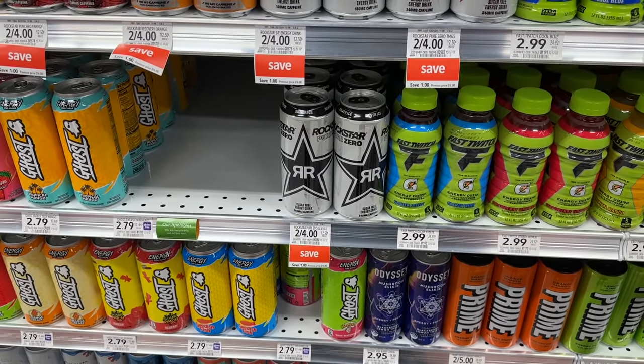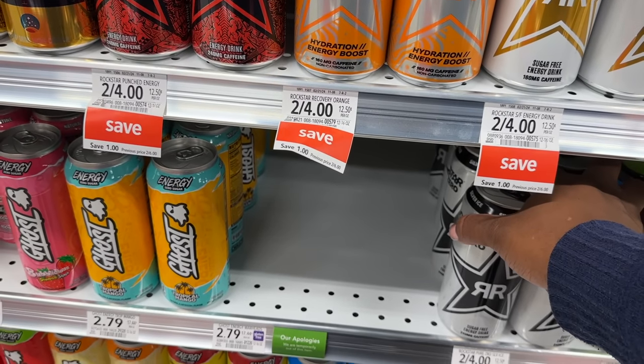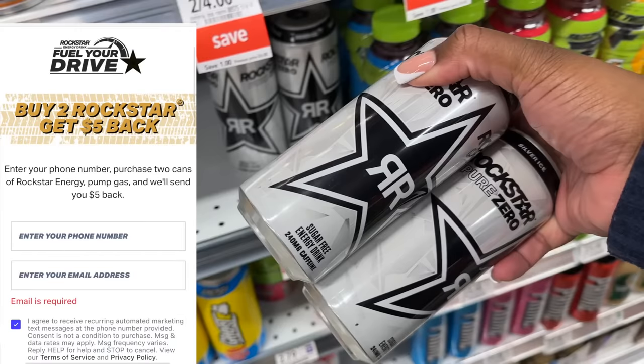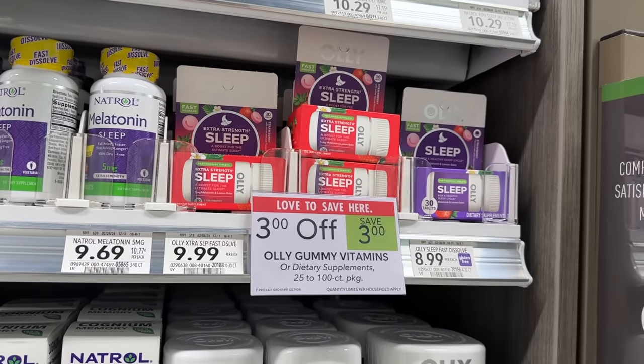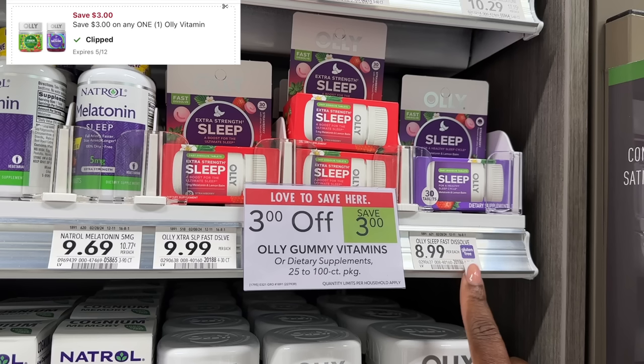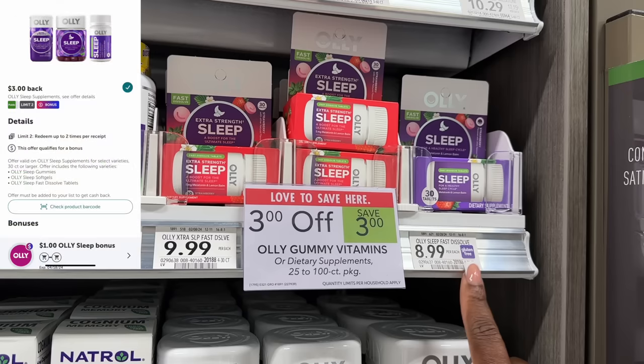I grabbed a couple more Rockstar Energy Drinks because of the Aisle program where you buy two and get $5 back in cash. I'm grabbing two today for $4 and I'll get $5 cash back on Aisle — a $1 moneymaker. The Olly Sleep is a really nice freebie this week. When you buy one, you save $3 instantly at the register. The $8.99 ones ring out at $5.99; use the $3 digital coupon to pay $2.99 at the register, then get $3 back on Ibotta — making this product free, actually $0.01 profit.